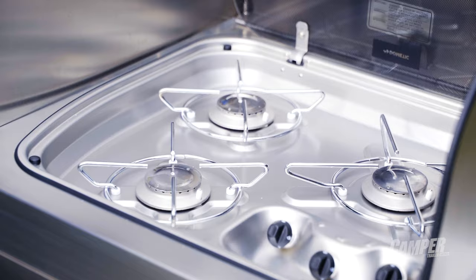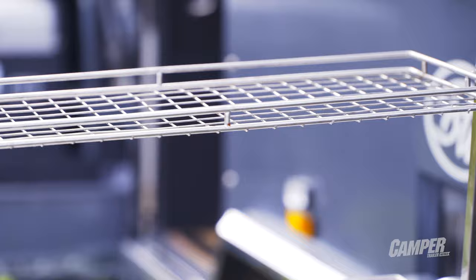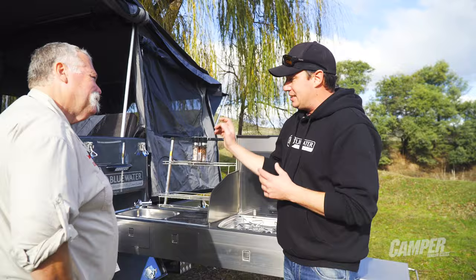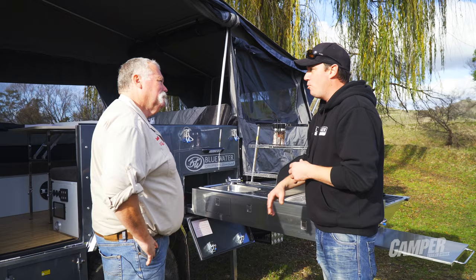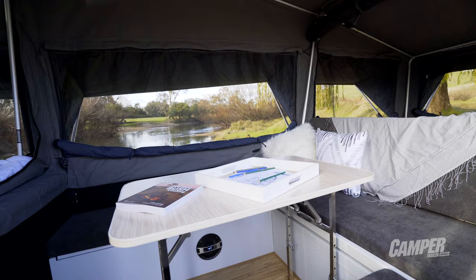Over here we've got a full stainless steel kitchen - you've got a three burner Dometic gas stove, a dish rack, sink, dry rack, cutlery drawer, and storage drawer. A really unique feature on this kitchen is the snake track system. Everything from your power and your water is all hard plumbed on a snake track system, so no more plugs, no more leads - pull the kitchen out and you're ready to rock and roll.